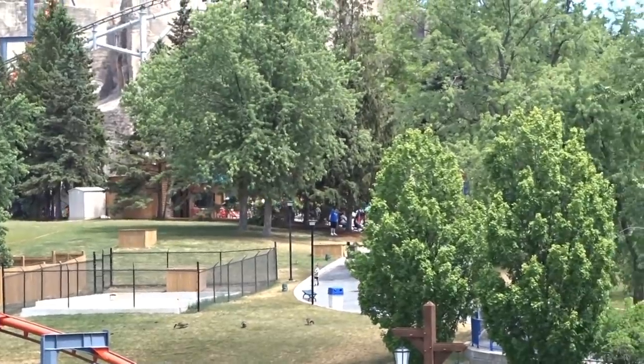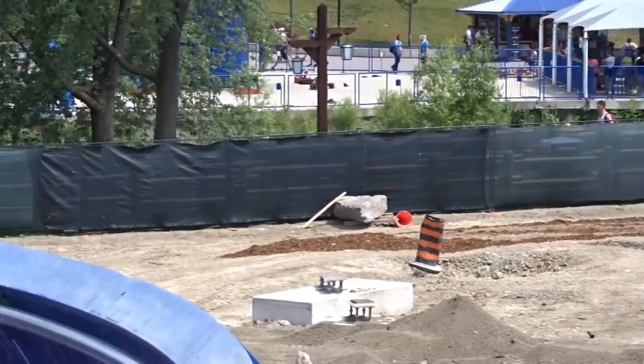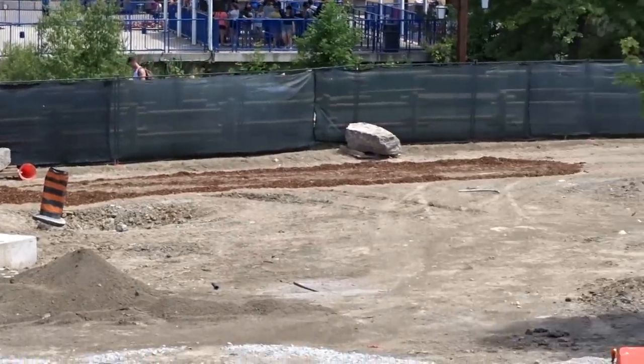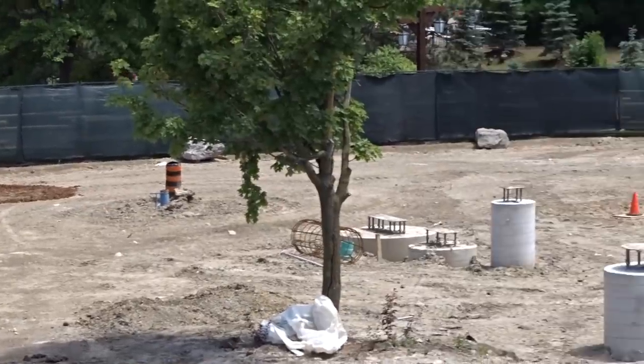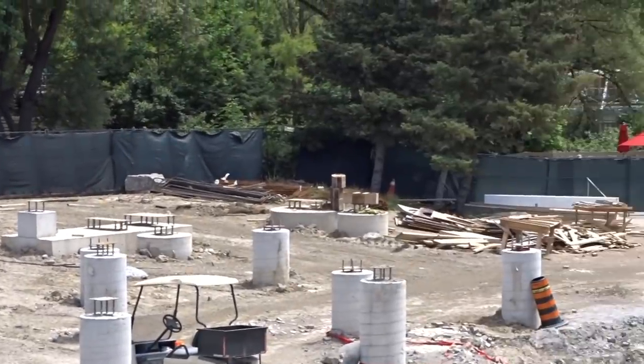A lot of work is going in — there's definitely a person in there every day now, for the last three days, installing electrical on both sides. So it's definitely lighting for sure, and yeah, super exciting.